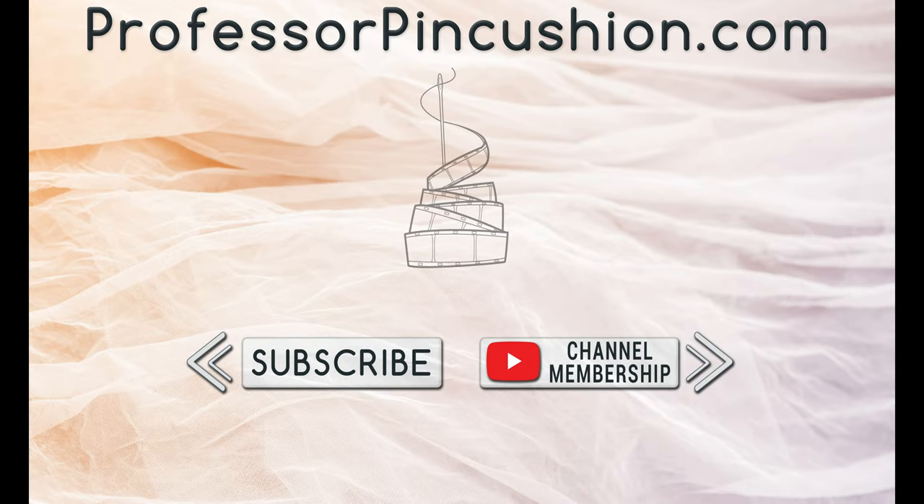We hope you enjoyed this tutorial. Please subscribe and click the bell icon to get notified of our new releases. Also, check out ProfessorPincushion.com to view our complete library with well over 450 sewing tutorials. If you would like to directly support us, you can join our YouTube membership and earn some exclusive perks. Thanks for watching.